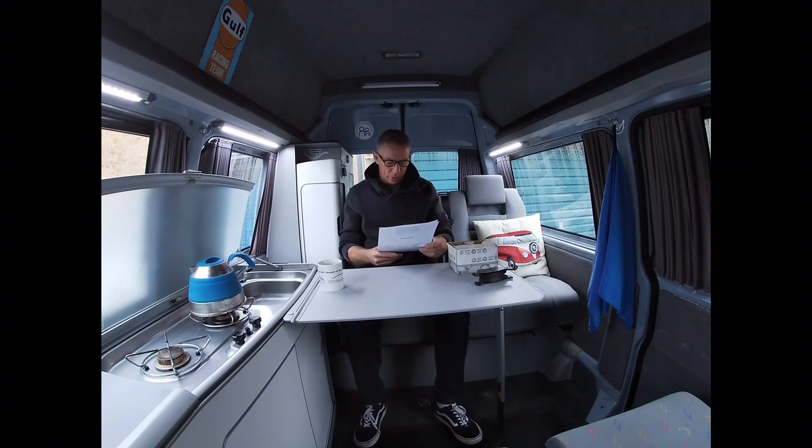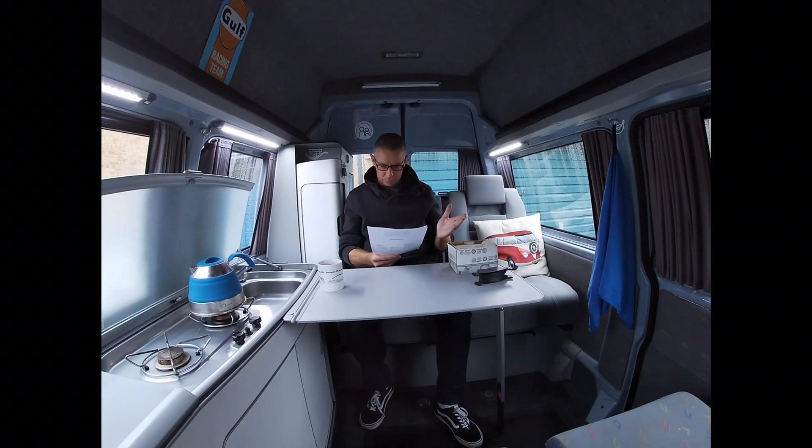They took a selection of their vans, including the Transporter, away to Mira Proving Ground, put a 500 kilogram load in the back, and did some brake testing. They established that braking distances increased by up to 36 percent. In real terms, from 60 miles an hour that was an increase of five metres in stopping distance — the length of this van — an additional van length in your stopping distance when you've got that load on board.